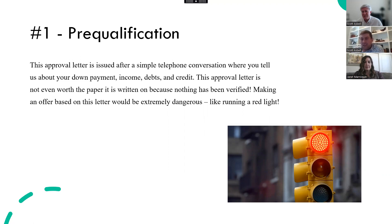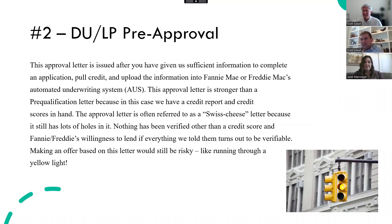After that, we can do what's called a DU or LP letter. With this letter, we pull a credit report, which is very helpful — we at least have scores and can see what the debts are, what the monthly payments are. We submit that information — income, debts, and credit score — and we basically get the blessing of Fannie and Freddie to say, as long as you can prove all of this information is correct, we'll lend on it.